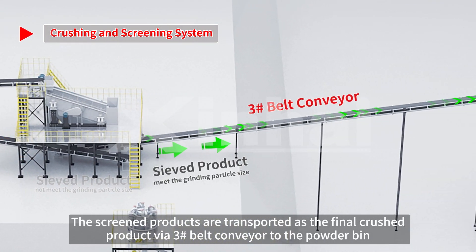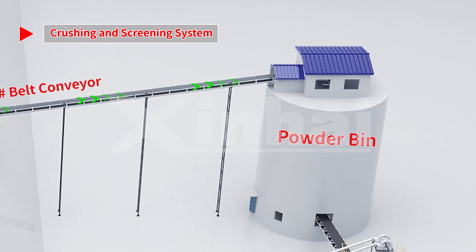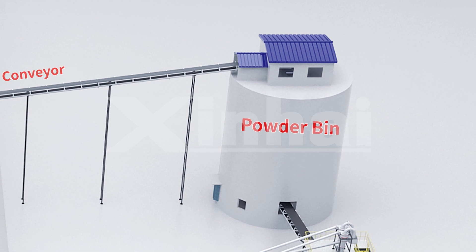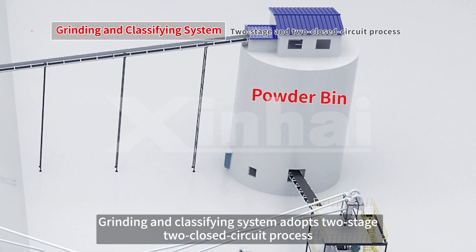The screen products are transported as the final crushed product via number three belt conveyor to the powder bin, entering the grinding stage. The grinding and classifying system adopts a two-stage, two-closed-circuit process.